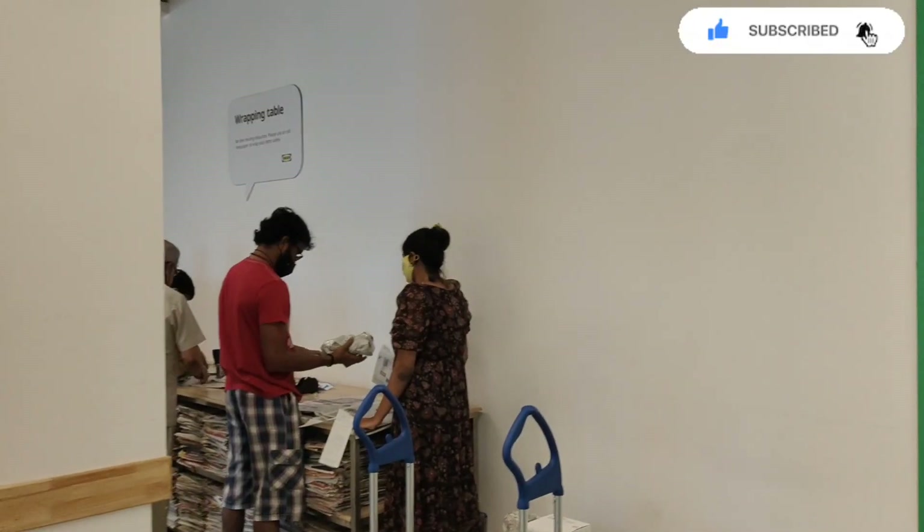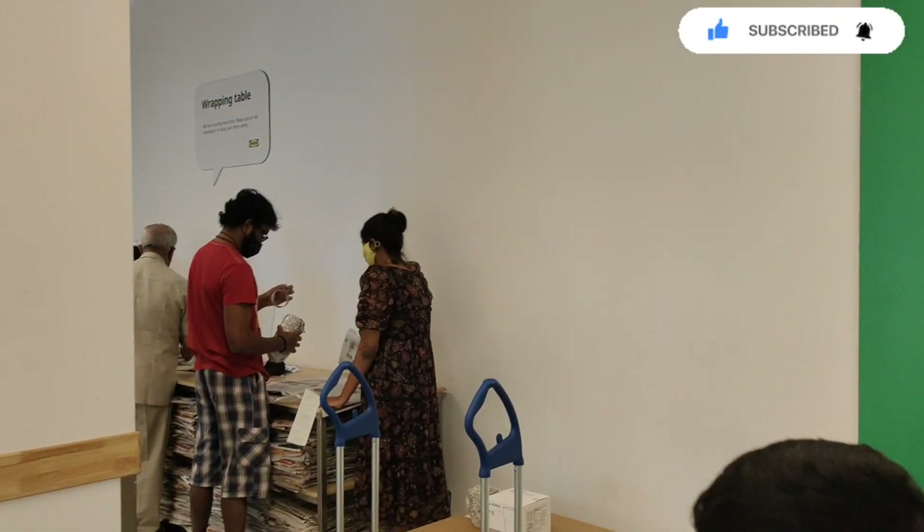This is the collection center. We got some furniture. You have to take a picture and then show it at the counter and they will make the bill. From the collection center you can then collect your furniture. They also have a self-wrapping table here.